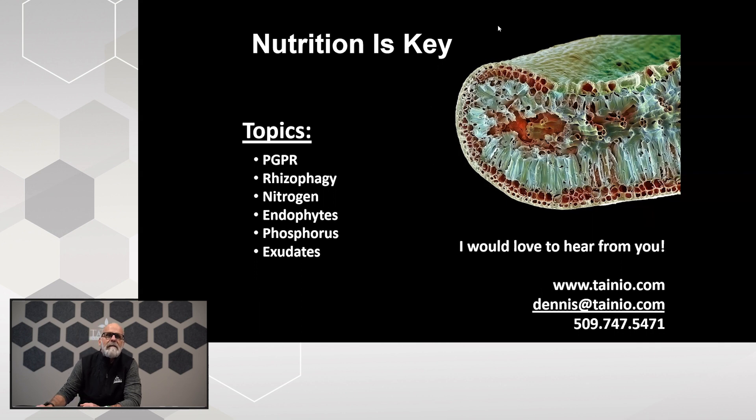Our topics today are going to be PGPRs, a little bit on the rhizophagy cycle, nitrogen and endophytes, phosphorus solubilization, and if we have time, we're going to go into root exudates.